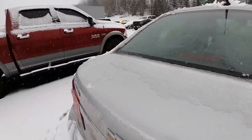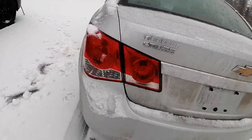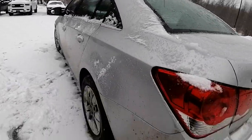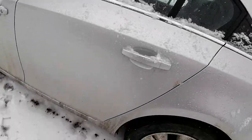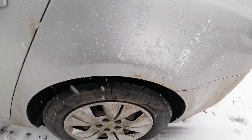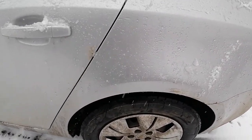Taking a look at the back end — again, no dents. There's a little scuff right there; our detail team may be able to buff that out and fix that up.